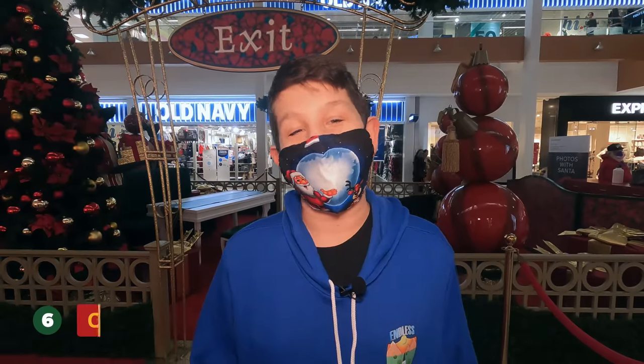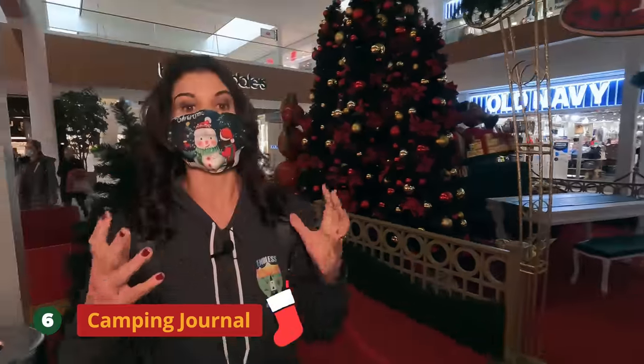Number six is a camping journal. It's a great way to keep track of your trips. We haven't started ours yet — we plan on starting it next season — but this is something where you can keep track of everything, and years from now you'll be able to look back and see what campgrounds you liked and didn't like. I see a lot of people on Facebook groups asking how they keep track of their trips. This is the perfect stocking stuffer for that.